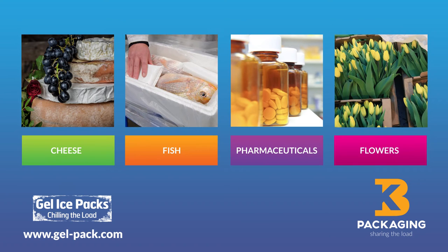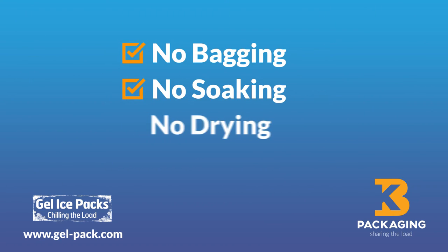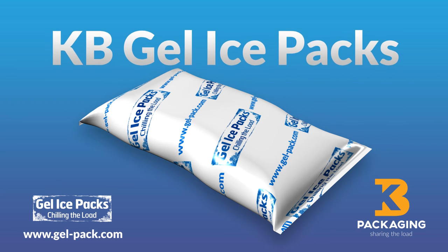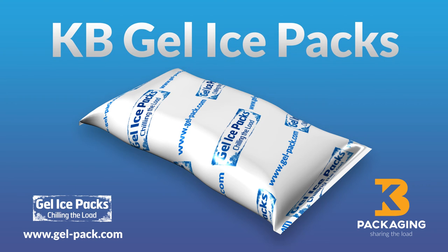And unlike other forms of coolant, KB Gel Ice Packs require no bagging, soaking, drying or separating. So chill out. Specify KB Gel Ice Packs from KB Packaging and save hassle, save time and money too.